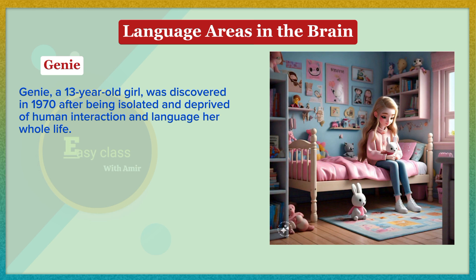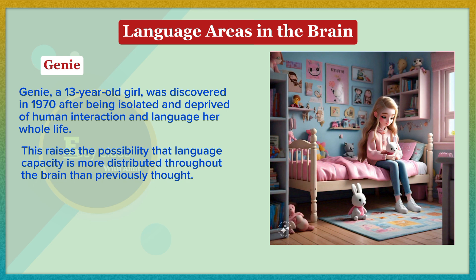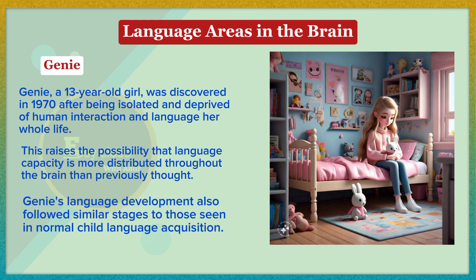Genie, a 13-year-old girl discovered in 1970, had been isolated and deprived of human interaction and language her whole life. Despite her late start, she began to learn language, understanding many words and developing simple syntax. However, her language abilities remained limited, suggesting the critical period for language acquisition had passed. Interestingly, tests showed that Genie was using her right hemisphere for language rather than the typical left hemisphere, and she exhibited a strong left ear advantage in dichotic listening tests. This raises the possibility that language capacity is more distributed throughout the brain than previously thought, and Genie also followed similar stages to those seen in normal child language acquisition.